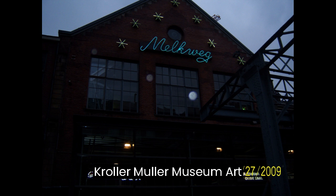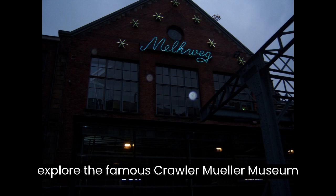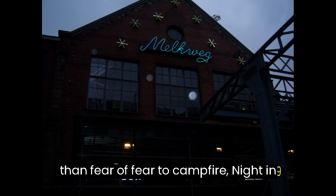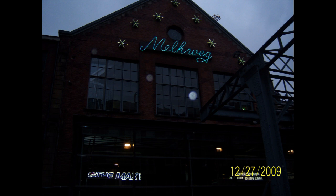Lesson 43: Visit to the Kröller-Müller Museum — Art Appreciation. Goal: Explore the famous Kröller-Müller Museum within the park. Content includes Wie is deze kunstenaar? (Who is this artist?). Lesson 44: Campfire Night in Hoge Veluwe — Starlit Experience. Goal: Enjoy a campfire night in the park. Content includes Mag ik wat meer hout? (May I have some more wood?)